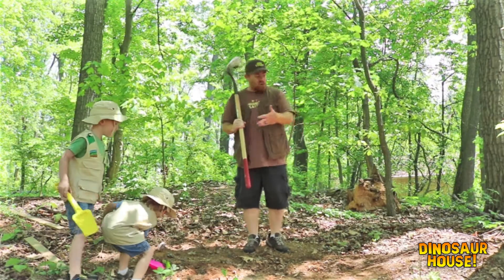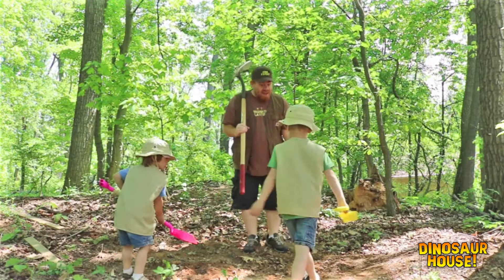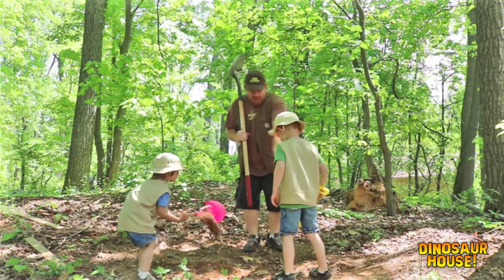Alright, Joe and Mikey, looks like we found a really good spot to dig. What do you think? Yeah! Alright, let's start digging right here.